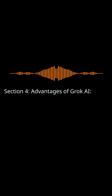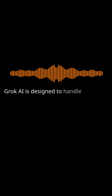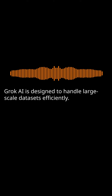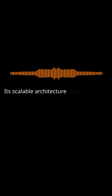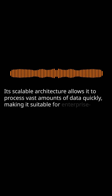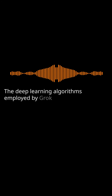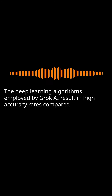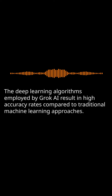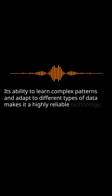Advantages of Grok AI — Scalability: Grok AI is designed to handle large-scale datasets efficiently. Its scalable architecture allows it to process vast amounts of data quickly, making it suitable for enterprise-level applications. Accuracy: The deep learning algorithms employed by Grok AI result in high accuracy rates compared to traditional machine learning approaches. Its ability to learn complex patterns and adapt to different types of data makes it a highly reliable technology.